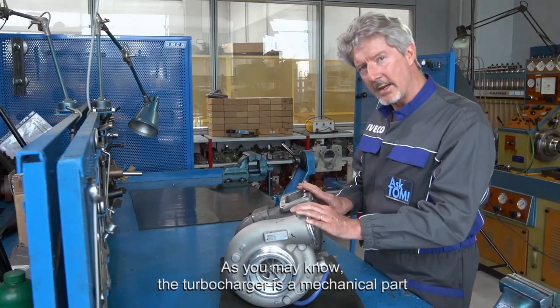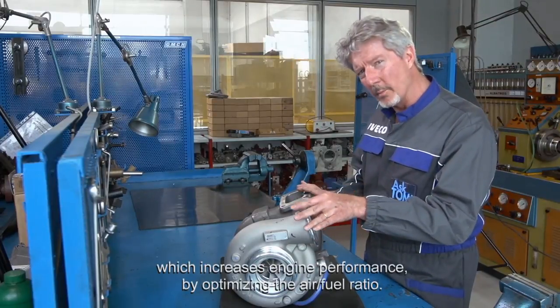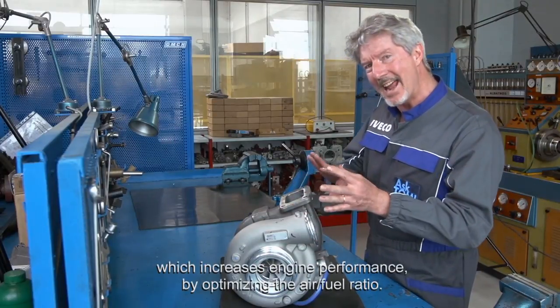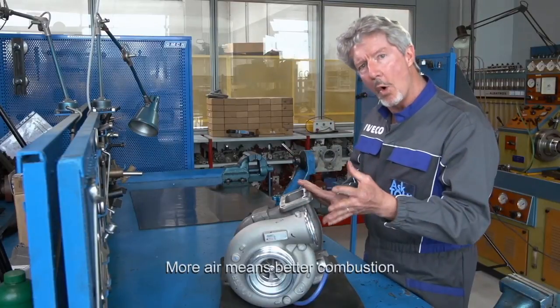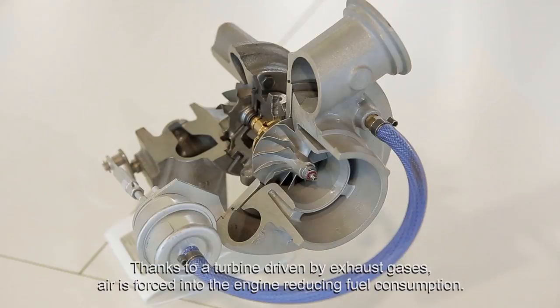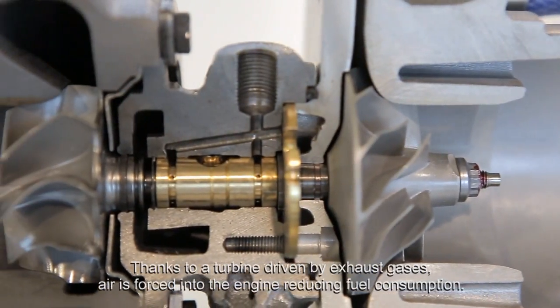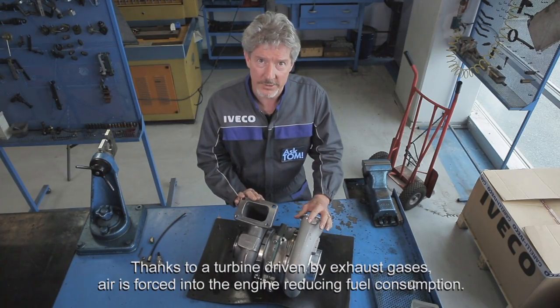As you may know, the turbocharger is a mechanical part which increases engine performance by optimising the air-fuel ratio. More air means better combustion. Thanks to a turbine driven by exhaust gases, air is forced into the engine, reducing fuel consumption.